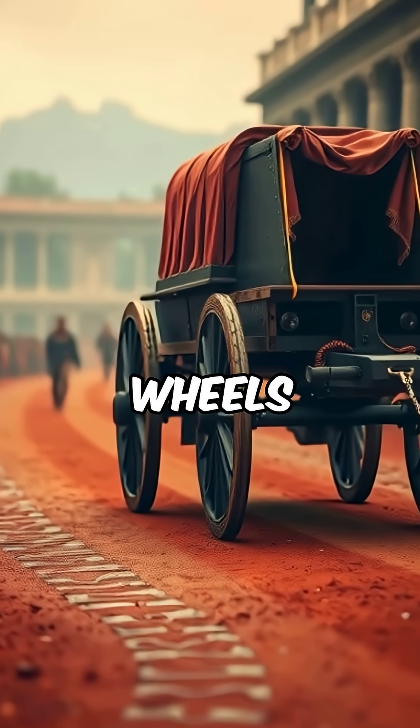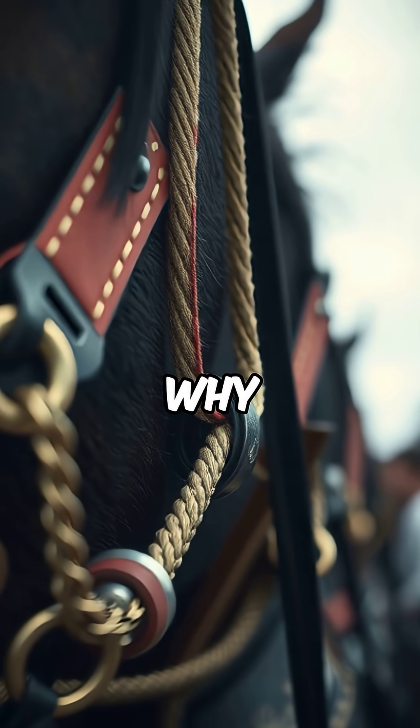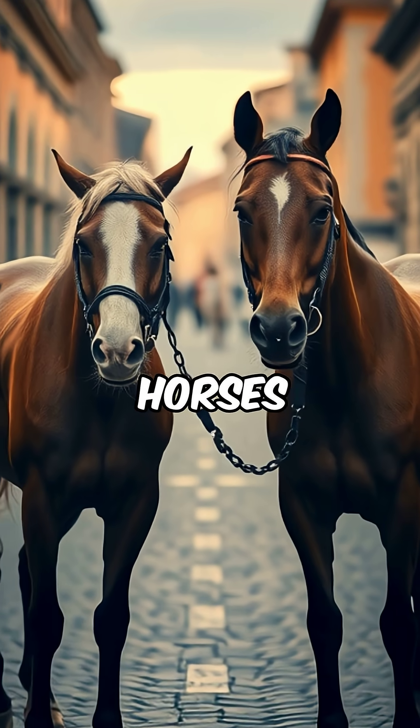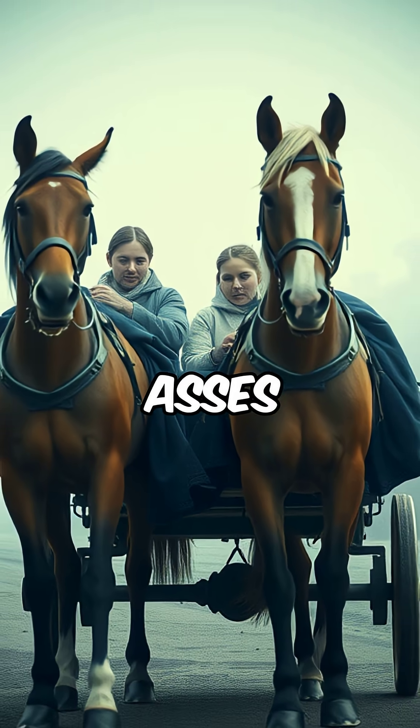Roman chariots had wheels that were 4 feet, 8.5 inches apart. But why that specific spacing? Because that was just enough room for two horses to stand side by side to pull the chariot — or two horses' asses wide.